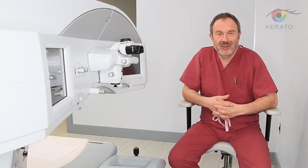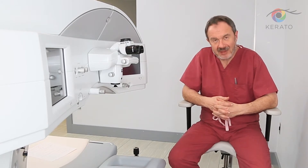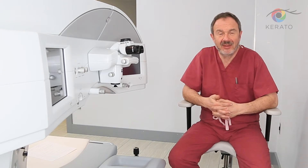Hi everyone. My name is Dr. Aleksandr Mavšević. I'm a professor of ophthalmology. Today's lecture will be about alternatives of color change methods.